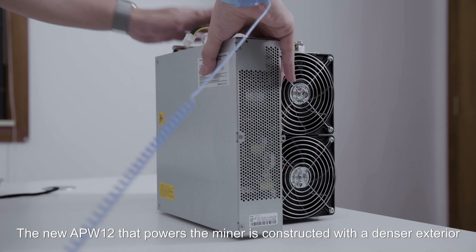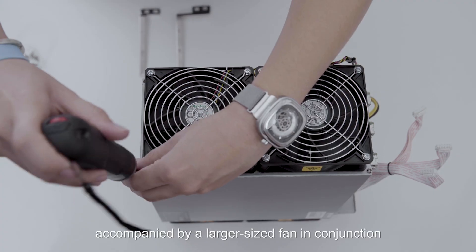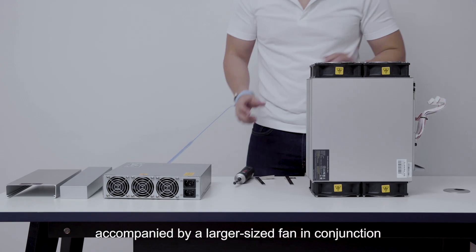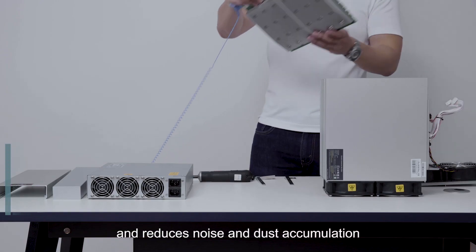The new APW12 that powers the miner is constructed with a denser exterior, accompanied by a larger-sized fan which, in conjunction, further enhances heat dissipation and reduces noise and dust accumulation.